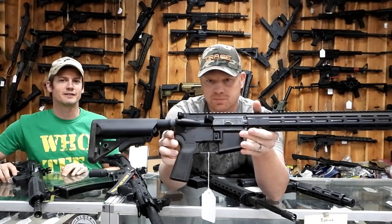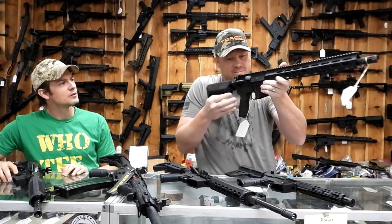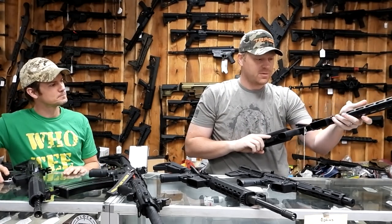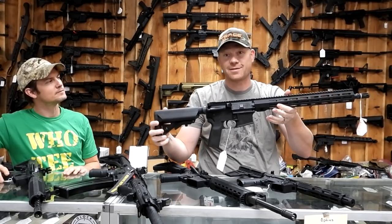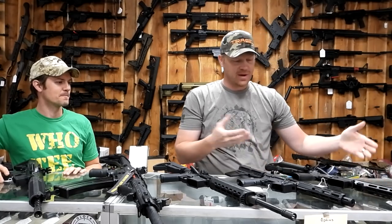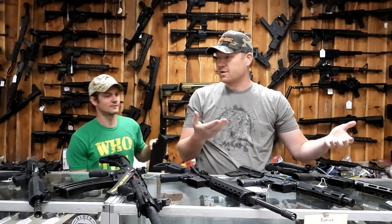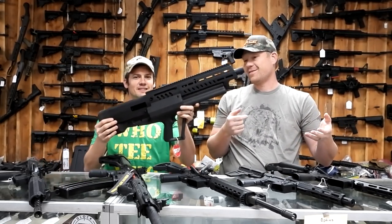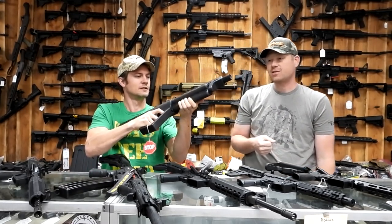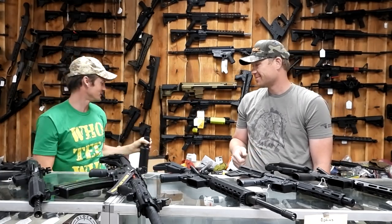They got into it right at the right time. They started talking about it last year, and these came out right when we started having a shortage of these types of guns on the market. If you don't know anything about IWI, that's going to be a good bet — they make really good guns. They also make 7.62x39, the Galil and stuff like that. They make a shotgun — that crazy thing with the 3.2s that twists and it's a semi-auto. We'll have to send it up there and let you test it out sometime.